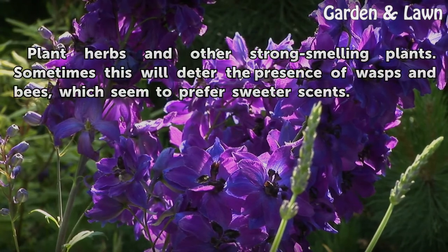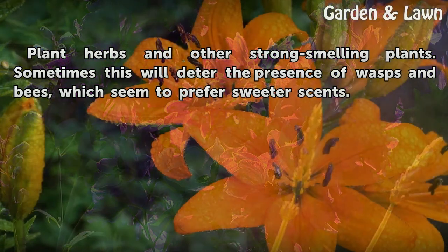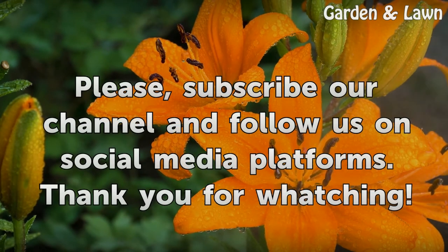Plant herbs and other strong-smelling plants. Sometimes this will deter the presence of wasps and bees, which seem to prefer sweeter scents.